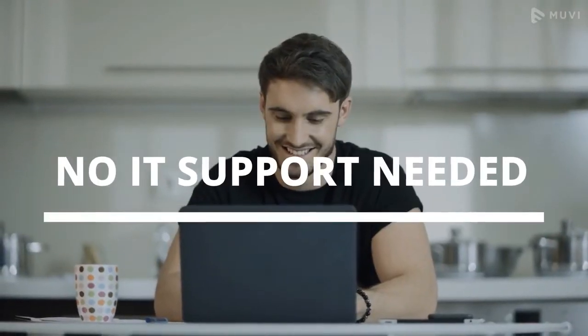Zero upfront cost, no IT support needed. Take a free trial now!